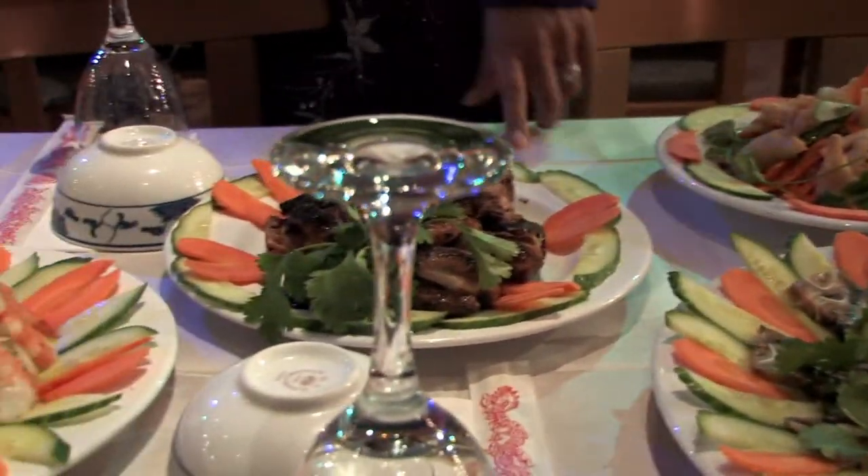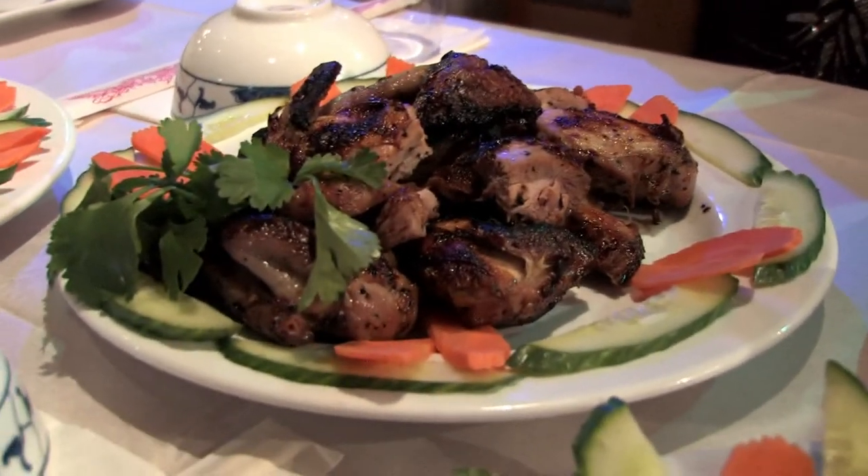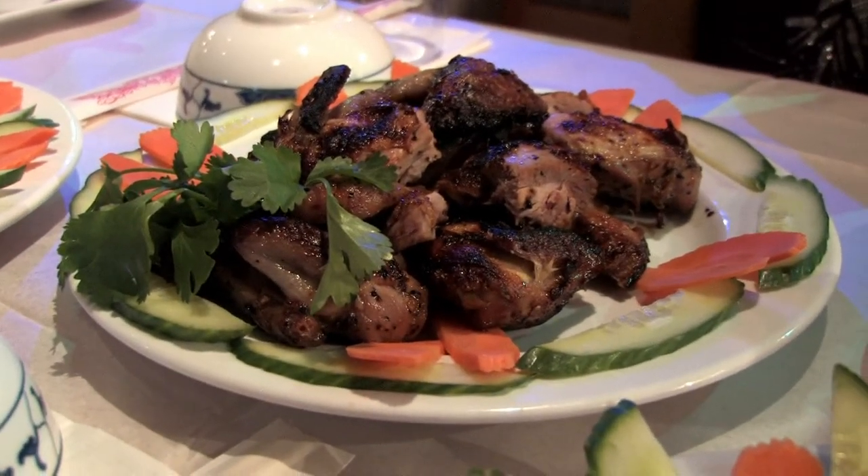The next dish we have is grilled quails, which is a very popular dish here. Baby quails are marinated in a special marinade and then grilled.